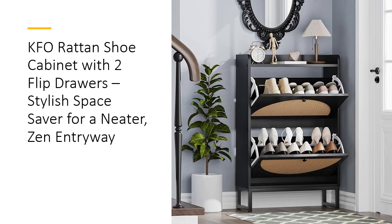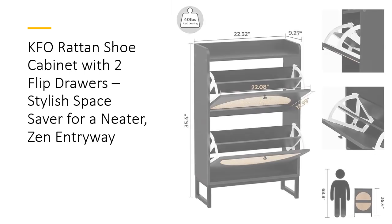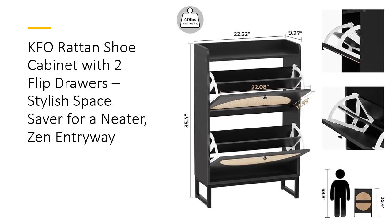Crafted with durable MDF wood, this cabinet isn't just beautiful — it's built to last, offering an elegant and environmentally conscious way to organize your shoes while adding a refreshing aesthetic to your space. Designed to fit in narrow spaces, this slim shoe cabinet is perfect for small apartments, dorms, or cozy entryways.